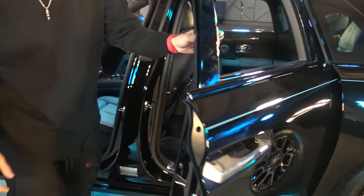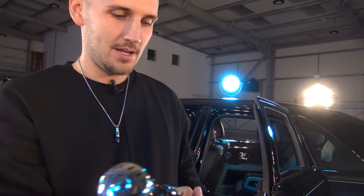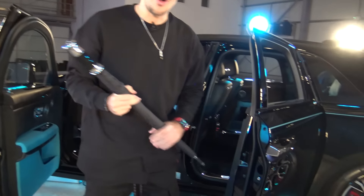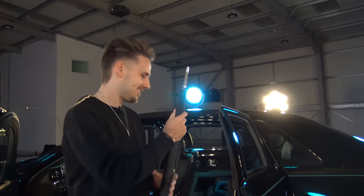We're going to open this because you have, of course, your Rolls-Royce umbrella. Now you won't be using this in Dubai very much — maybe they could install a little water fountain for hydration or something. I guess you can use this for the sun — the sunbrella, something like that.